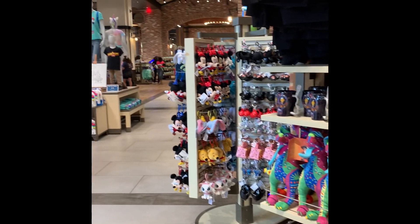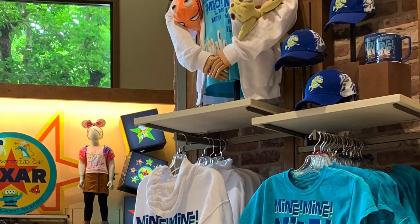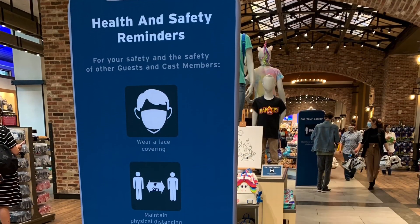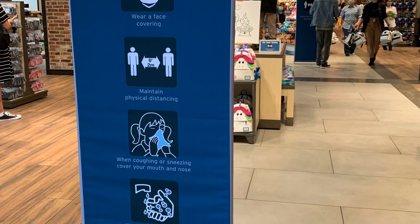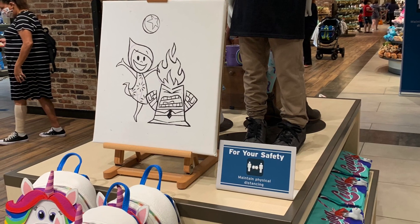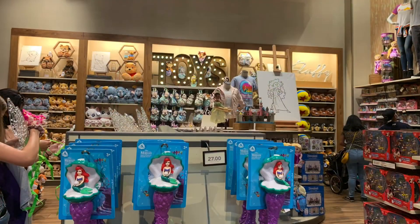Now panning toward the left of the store — here's a back view of the Pixar area. There was a ton of Pixar items including Finding Nemo, Cars, and of course Toy Story with Forky. My mind definitely went to how I'd navigate this section with my kids since they love Pixar. They had a ton of things paying tribute to those movies.